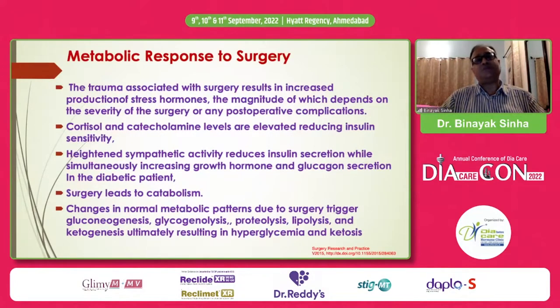Why is this? There's a massive metabolic response to surgery. The trauma associated with surgery leads to increased stress hormones like catecholamines and cortisol, which reduce insulin sensitivity. This depends on the severity of the operation, any postoperative complications, or preoperative comorbidity. In addition, heightened sympathetic activity leads to reduction of insulin secretion, while increased growth hormone and glucagon secretion further worsen plasma glucose levels.